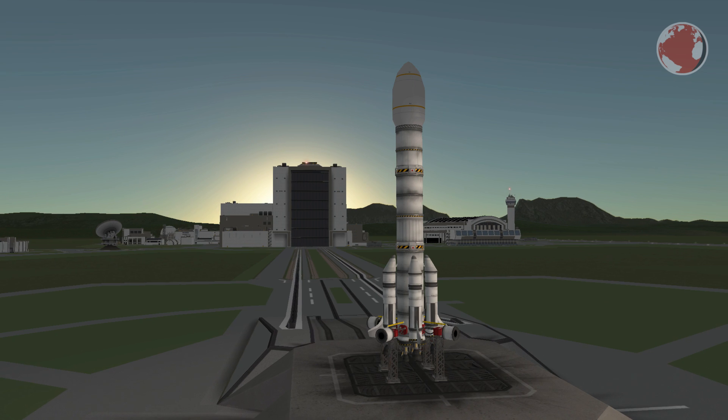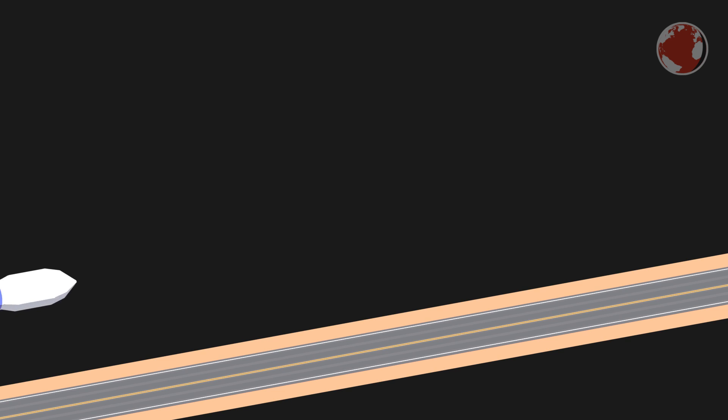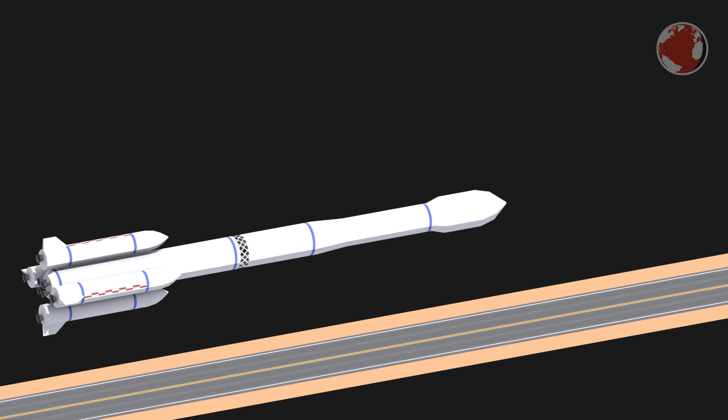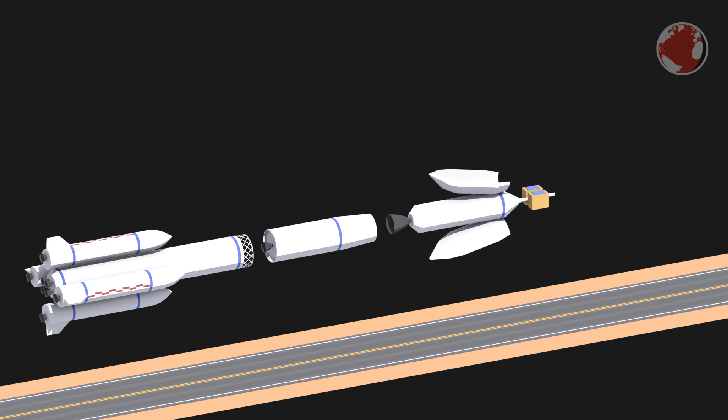Next up, the launch is a Chinese Long March 3C the day after, on July 15th, from Xichang City in China. At this point I'm not really sure if the rocket will launch, because its bigger brother Long March 5 had an anomaly recently and didn't reach a stable orbit. So the launch could be delayed, but I'll mention it nonetheless.